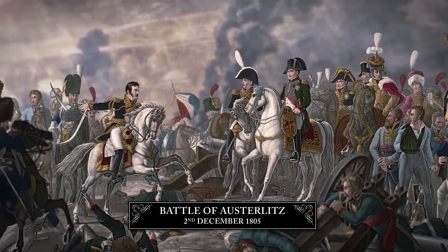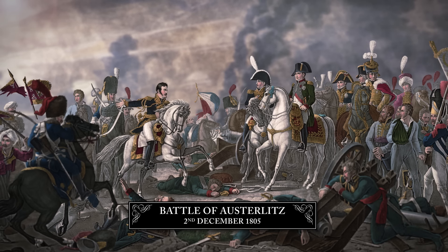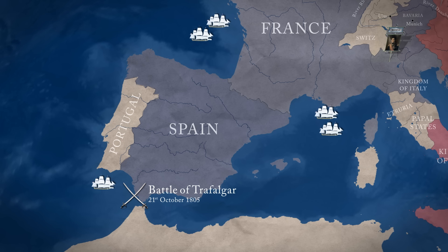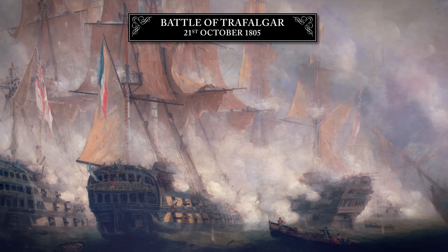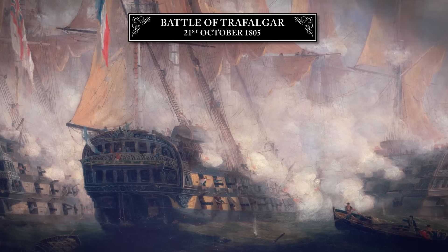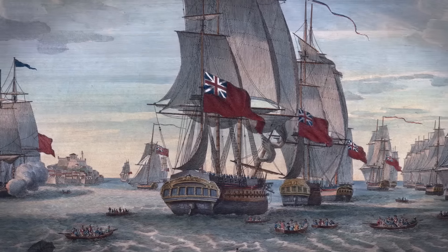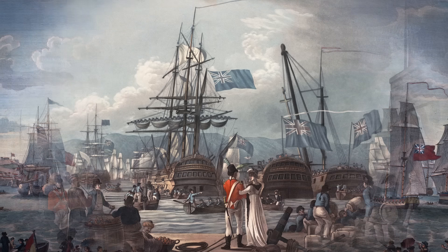That year, Napoleon wins one of his greatest victories against the Russians and Austrians at Austerlitz. But six weeks earlier, off the coast of Spain, the British win a battle of much more lasting strategic significance. Off Cape Trafalgar, the Royal Navy inflicts a crushing defeat on the combined fleet of France and Spain. Enemy losses are devastating. British naval superiority will not be seriously challenged again for the rest of the war.